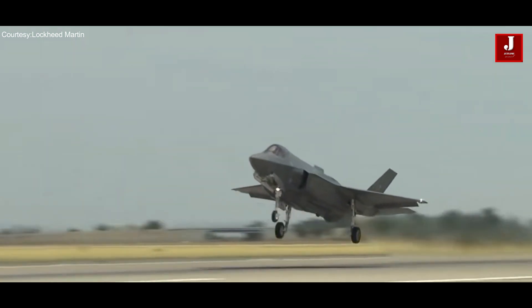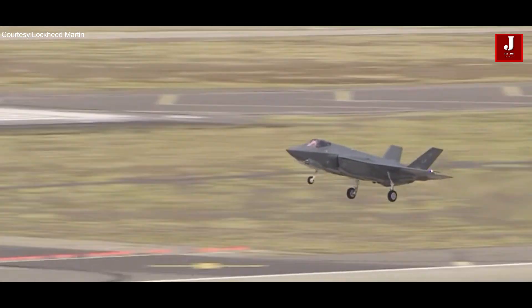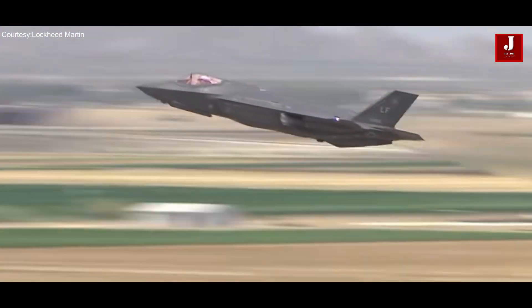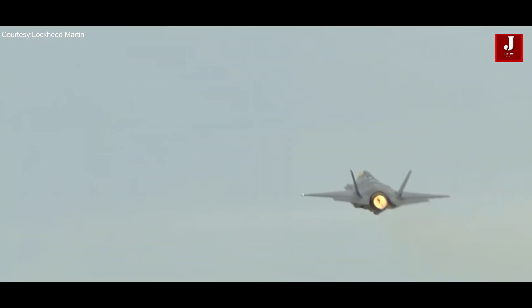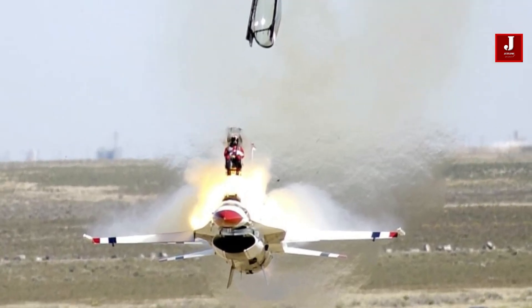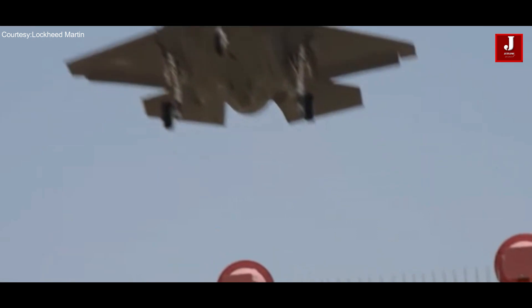Welcome back to JetLine Marvel for another thrilling aviation episode. The F-35, which was produced in the United States and is the most expensive aircraft in the world, is well known for its agility and cutting-edge avionics. But due to several crashes and incidents recently, the F-35 is beginning to lose its reputation.